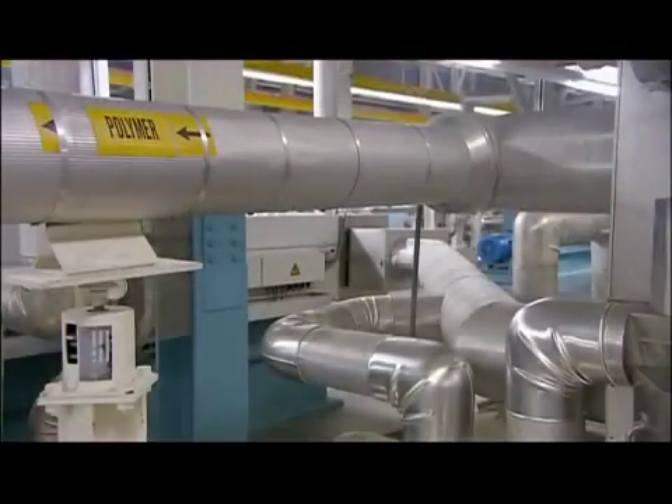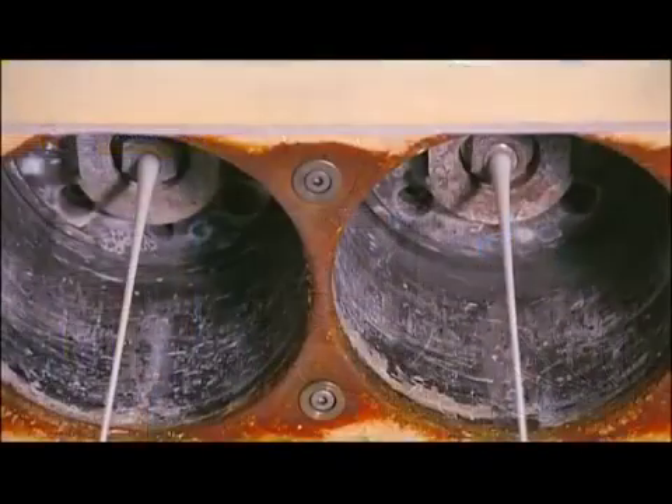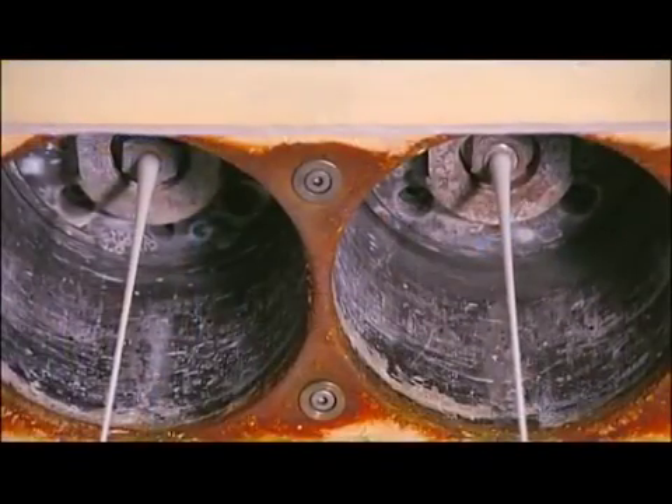A worm screw moves the chips through heated pipes, which melt them into a thick liquid. This molten recycled polyester is now ready to be turned into yarn.